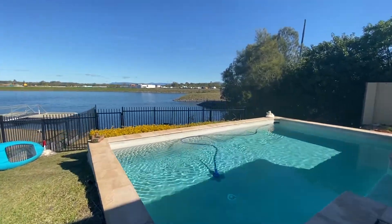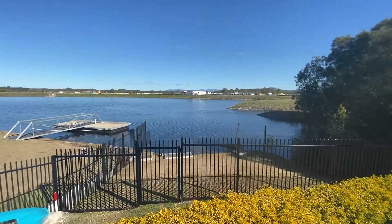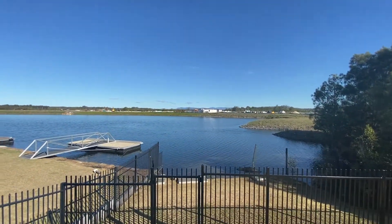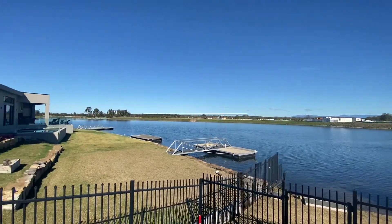Situated within the sought after Oyster Cove, this beautiful home is close to schools, shopping, waterways, cafes and more. Do not miss out on this opportunity. Call Bronwyn now to inspect.